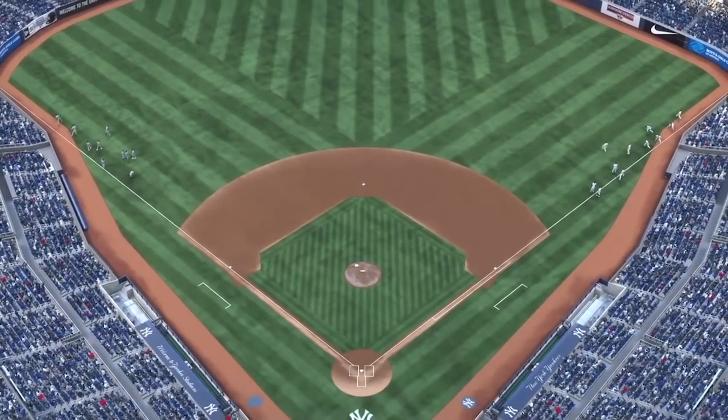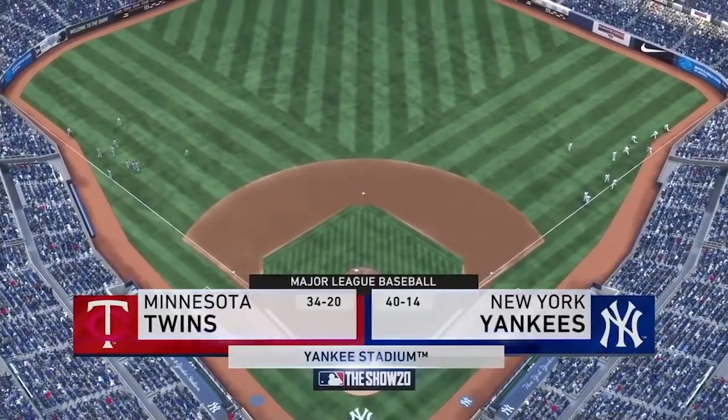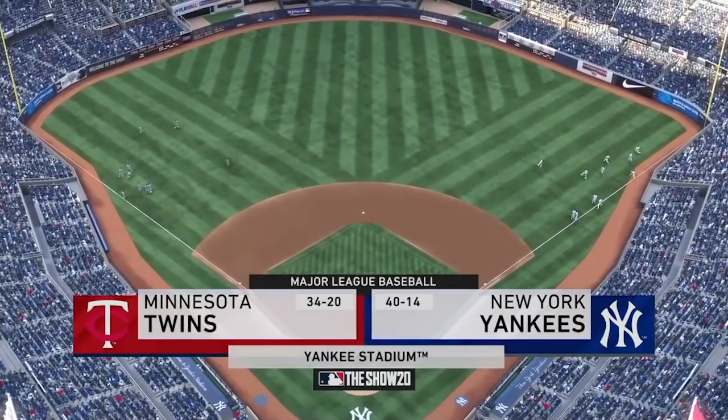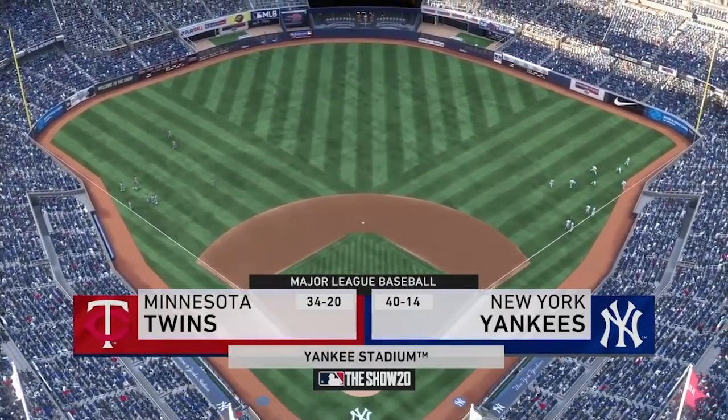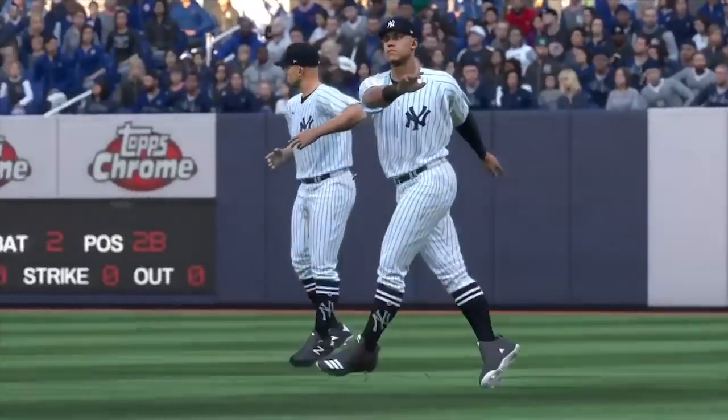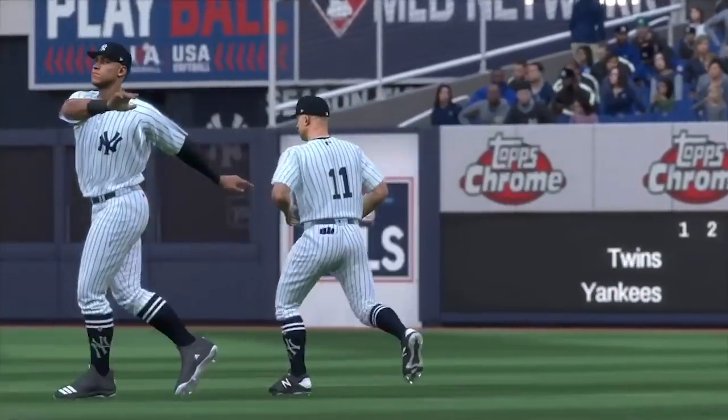We are under the lights this evening as we get you set for another edition of Baseball on the Show. Tonight we've got a good matchup in store between the Minnesota Twins and the New York Yankees. The Yankees are looking to collect their eighth win in a row.